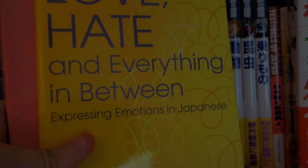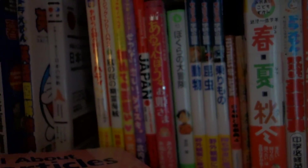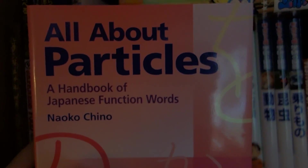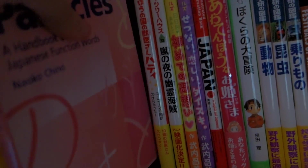So next up I have Love, Hate, and Everything in Between. And then I have All About Particles. This is more for grammar — Japanese grammar. I like that they provide tons and tons of sentence examples. Yeah, this is mostly on grammar. So this is really helpful.